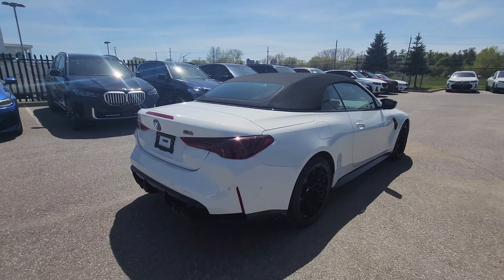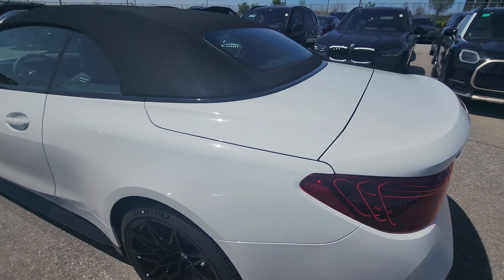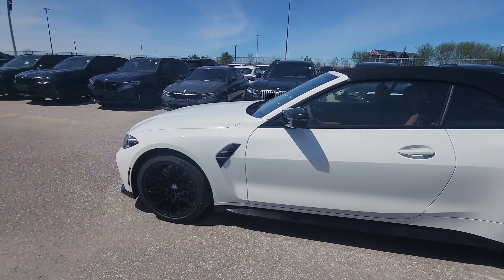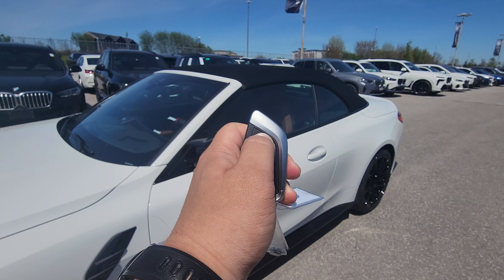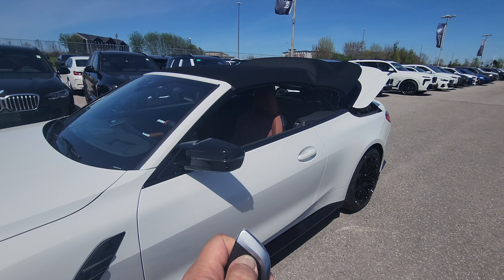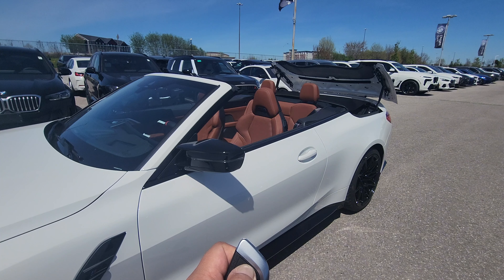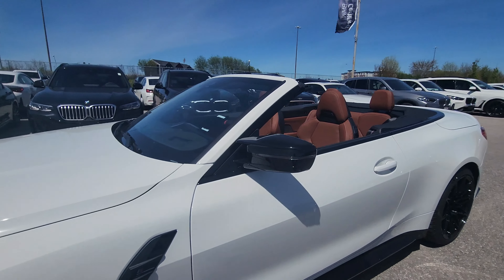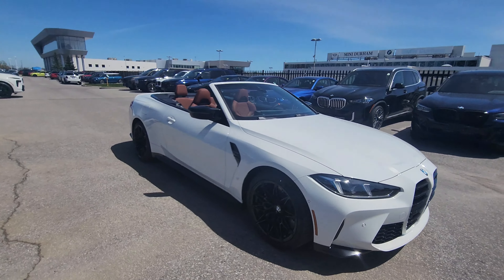This is our first M4 LCI to arrive. The rear lasers are on, and before we look at all the details I think we really need to just put the top down. I'm pressing and holding the key unlock. Now that the top is down, you can see that awesome Tartufo interior — let's look at all the details.